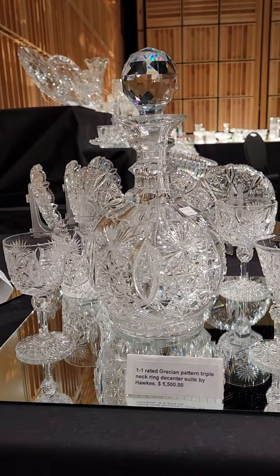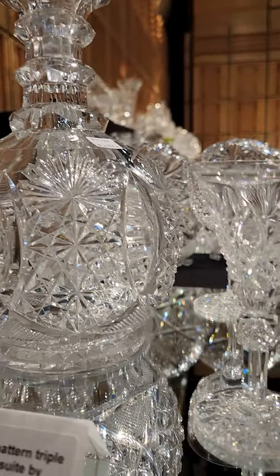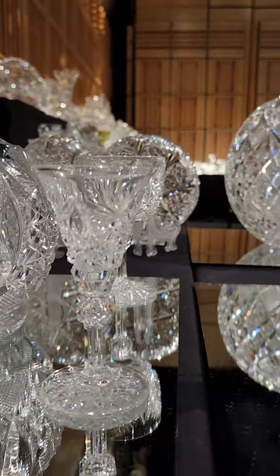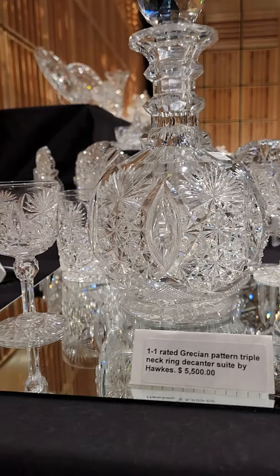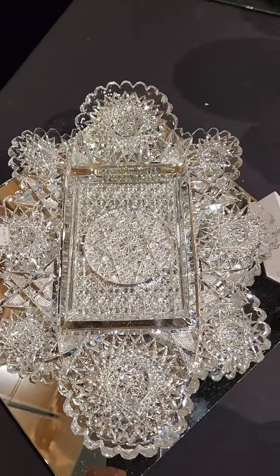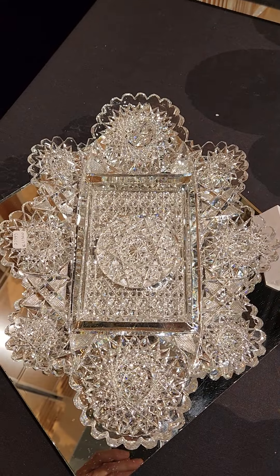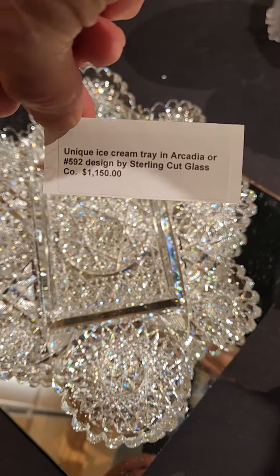Here's another example of Grecian — a triple neck ring decanter, very fat-bodied with great thick tusks, great blank, hobstar wafer base. It's a decanter suite: the decanter, tumbler, port wine or tall wine, flared cordial, and regular wine, all having faceted knobs. It makes for a lovely set in display, and it is $5,500. Here's the great Sterling cut glass ice cream tray in Arcadia — beautifully cut, a very distinctive blank used, as far as I know, only on this pattern. Great quality glass, very collectible shape, and it is $1,150.